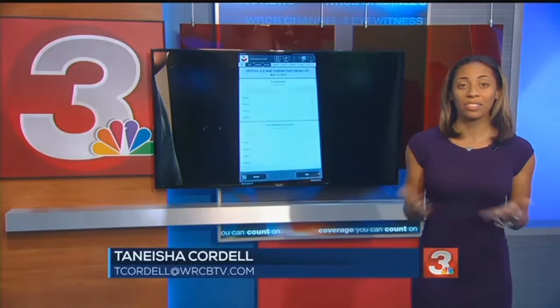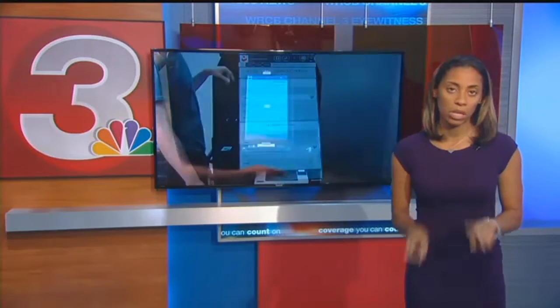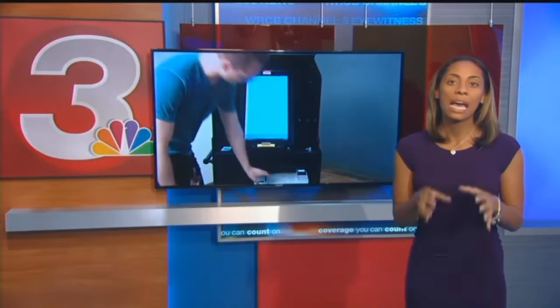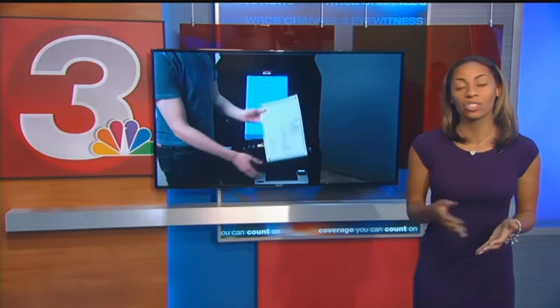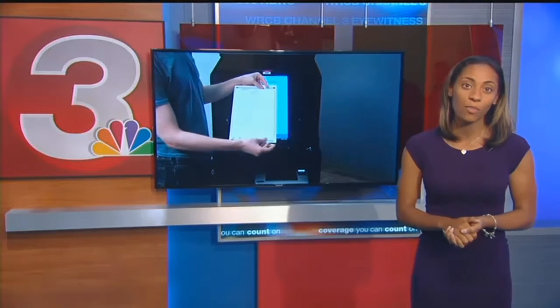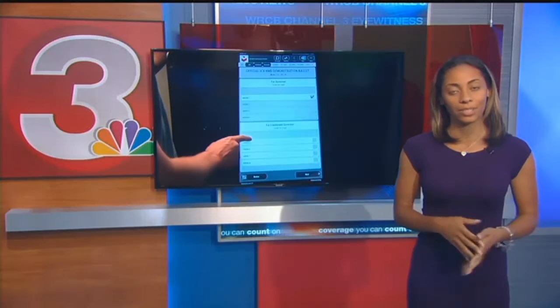Yes, David. Catoosa County volunteered, actually, but the secretary of state's office looked at two things: population sizes of all 159 Georgia counties and who is set to host elections this fall. Catoosa County Elections Director Tanya Moore says they're excited for the opportunity to be ahead of the game come election time.